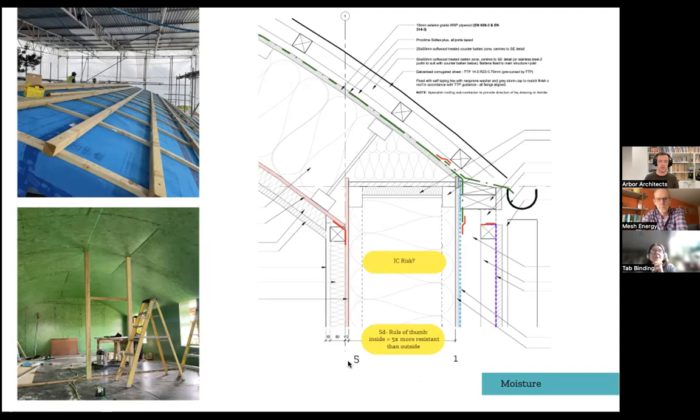Ahead of getting to that point we use the rule of thumb of SD values — the moisture resistance of membranes. You want roughly a ratio of 5:1 so that the outside is always more moisture-permeable than the inside, encouraging moisture to escape. Then it's also managing moisture risk through construction — making sure the contractor is aware of getting things wrapped and dry before any insulation goes in.